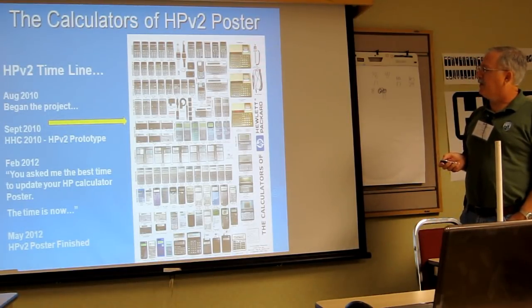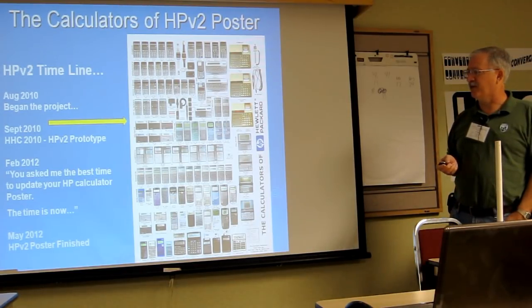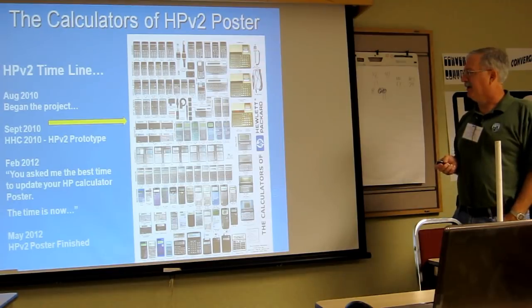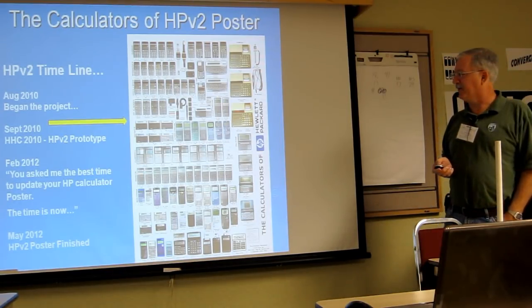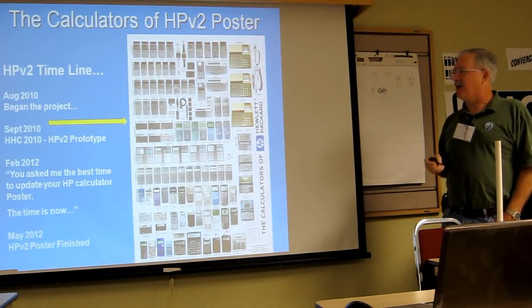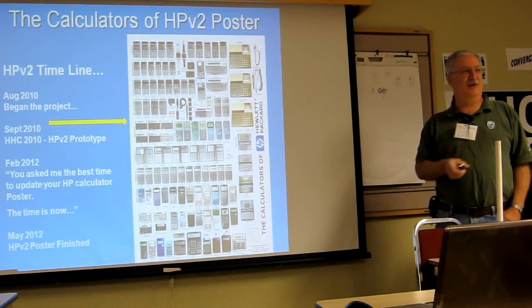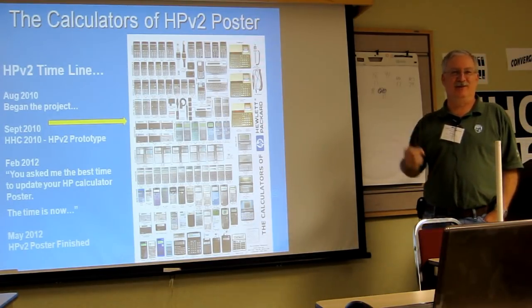The timeline for version 2 began around August 2010, right before HHC. I started the project, and in September sent a prototype to Richard, who showed it to the group. Right after that conference I received an email from Jake saying he wanted to buy one — that was a nudge in the right direction.